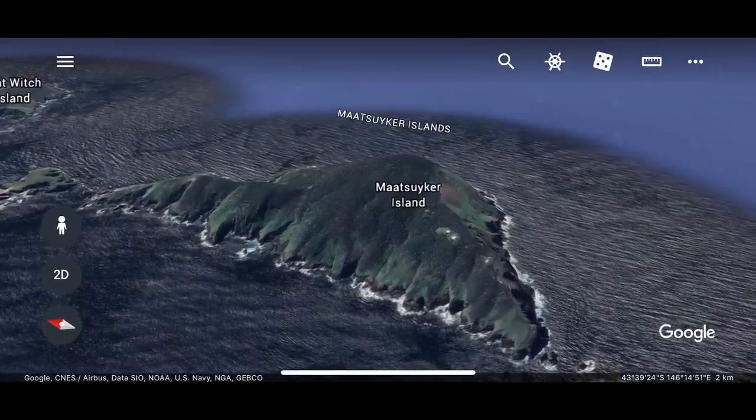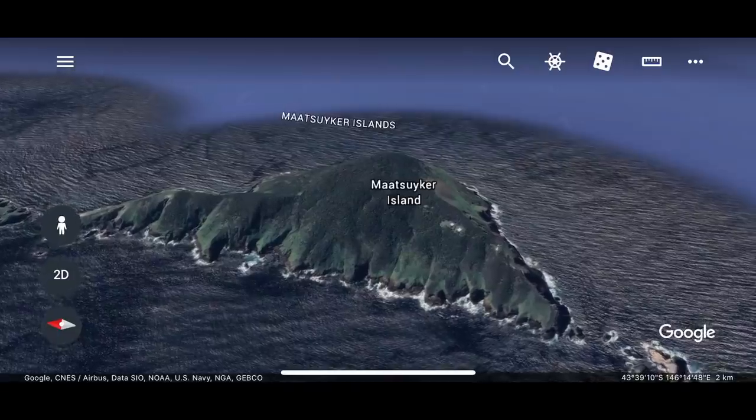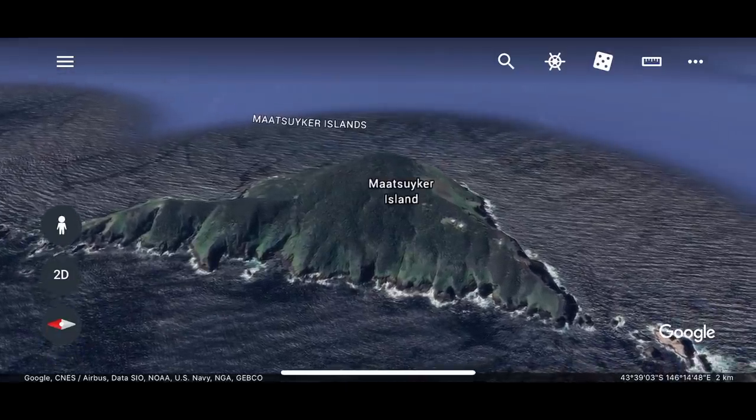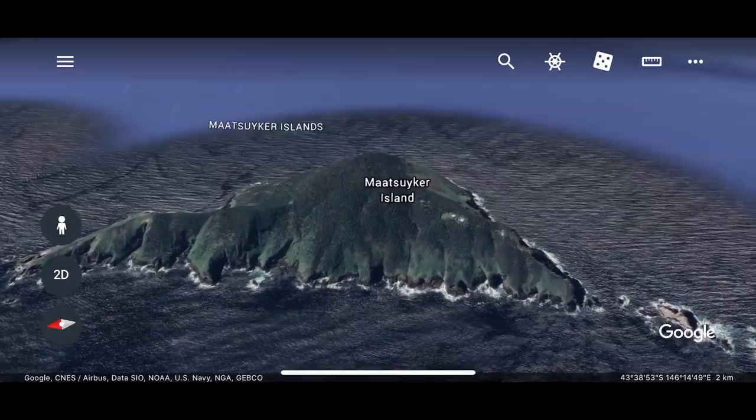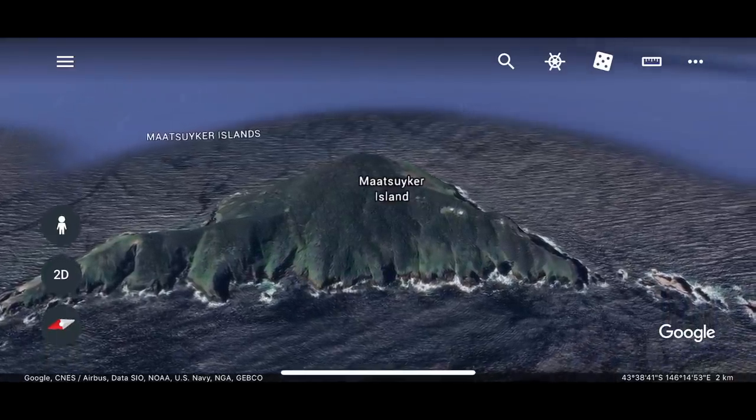G'day, I'm Brendan Wing and this is Ufish TV Extra. This is Maatsuyker Island. Maatsuyker Island is one nasty piece of work, yet a very beautiful piece of work. It is one of the most windswept, gnarly places in Australia, if not the world.